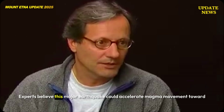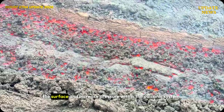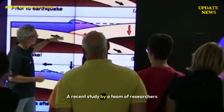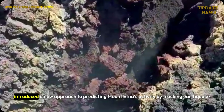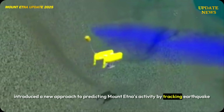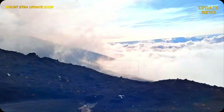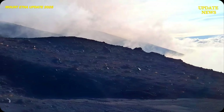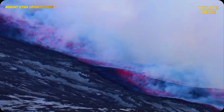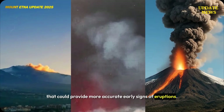Experts believe this major earthquake could accelerate magma movement toward the surface and increase pressure within the volcanic system. A recent study by a team of researchers introduced a new approach to predicting Mount Etna's activity by tracking earthquake patterns and magma movement at greater depths — a breakthrough that could provide more accurate early signs of eruptions.